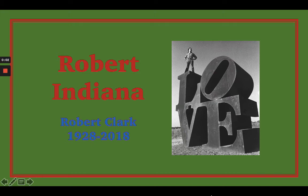Hey 4th grade art friends, it's Mrs. Herbe. I wanted to introduce you to a really cool artist. His name is Robert Indiana and he is no longer living — he recently died back in 2018 and he lived to be 89 years old.